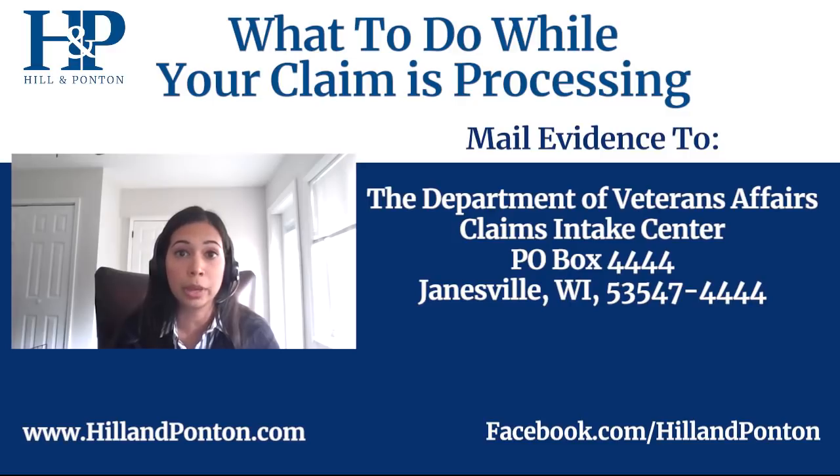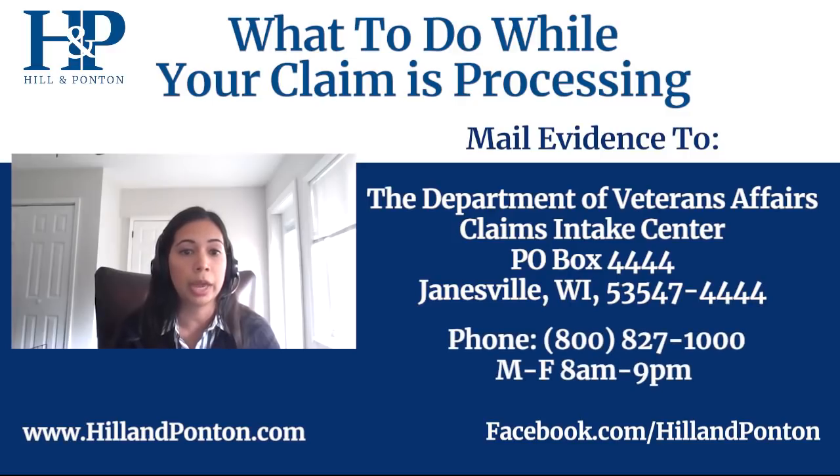You can also call them. Their phone number is 800-827-1000. They accept calls Monday through Friday, 8 a.m. to 9 p.m. You can also find this information on the VA's website — I'm just giving it to you now so that you know what you can do as you're gathering this evidence.